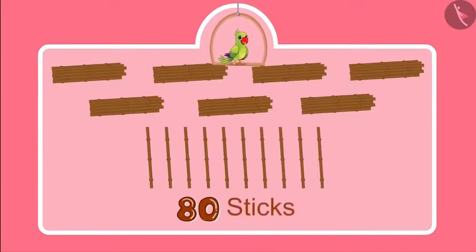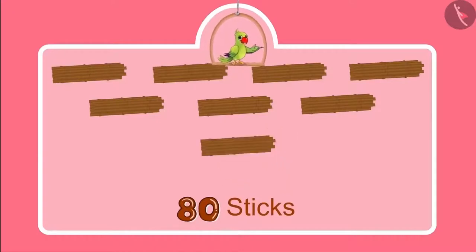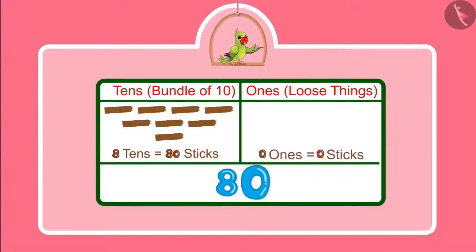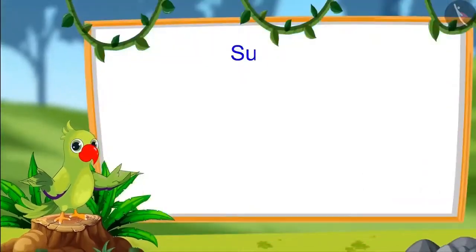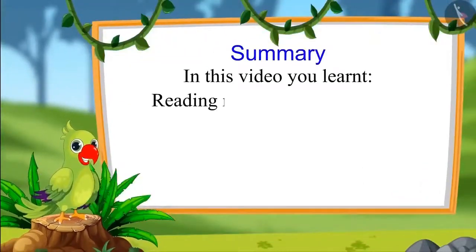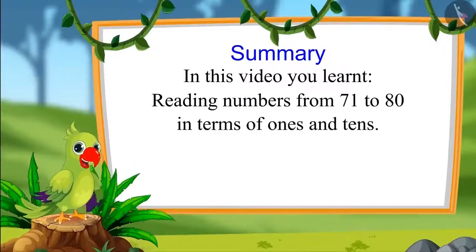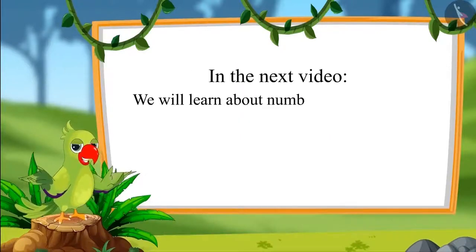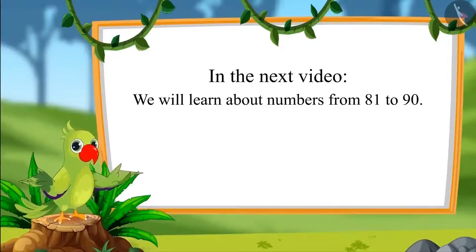So with these 10 more sticks, one more bundle of 10 can be made — it means one more 10. Children, can you tell how many 10s and 1s are there in 80? Yes children, 80 has 8 bundles of 10 sticks each and no loose stick. This means 80 has 8 10s and 0 1s. That is all for today. In this video, you learnt how to read numbers from 71 to 80 in terms of 1s and 10s. In the next video, we will learn about numbers from 81 to 90. Until then, bye children.